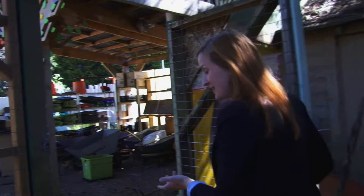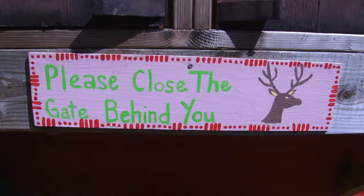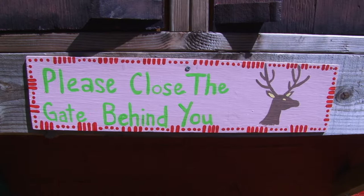We think of ourselves as a community farm and we invite folks to come check it out any time, but we ask that you close the gate because the deer really love to nibble on all of the fresh goods that we grow.